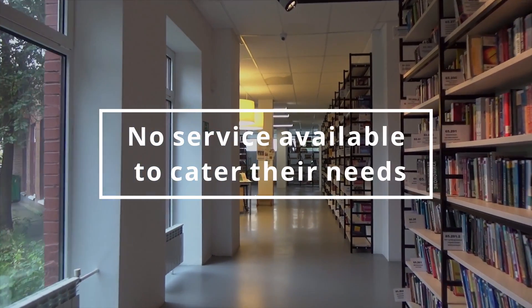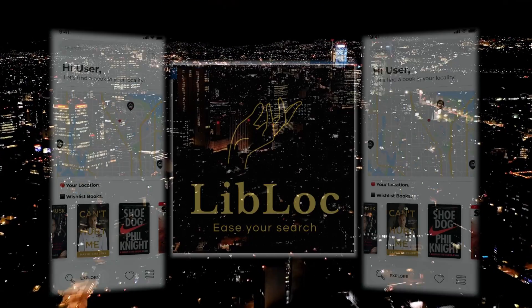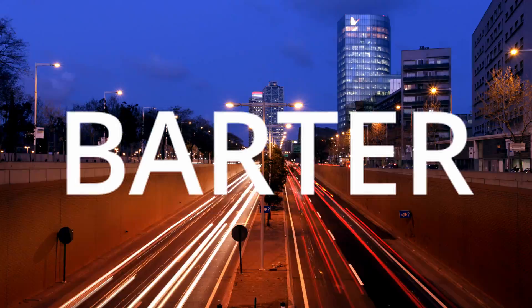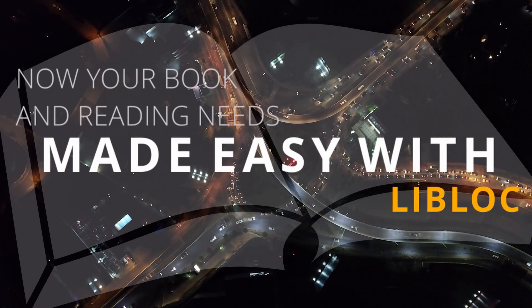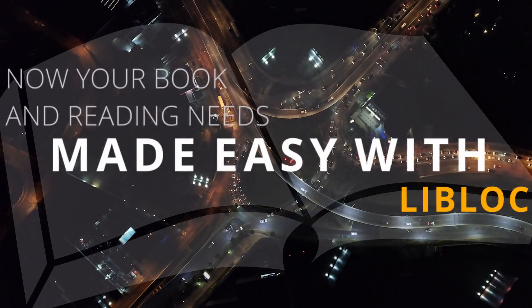We wish to address these relevant problems through our platform, LibLock — ease your search. LibLock is your own library, localized. Our platform lets its users lend, borrow, barter, and even donate books to people who need them. It provides all features which cater to the needs of everyone, from students to bibliophiles.